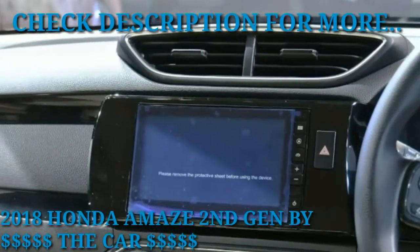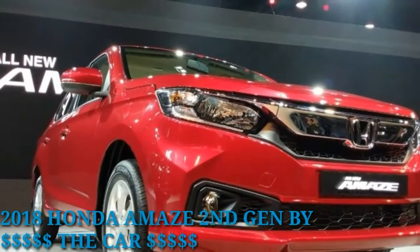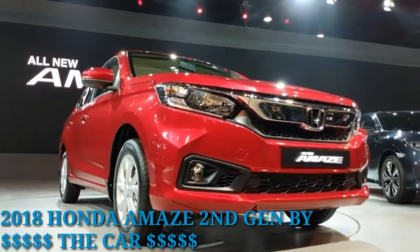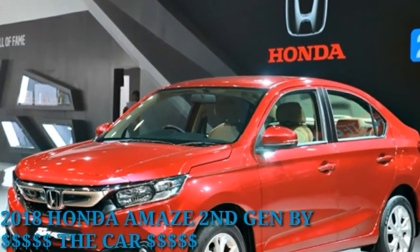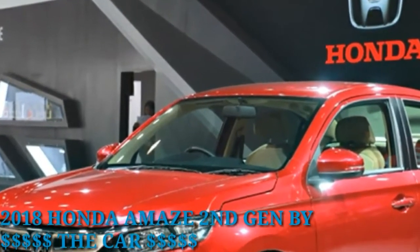At the Auto Expo 2018, Honda announced that all new cars from its stables will have dual airbags and ABS with EBD as standard. The top-end variant is also expected to be equipped with Honda's connected 24/7 telematics service.